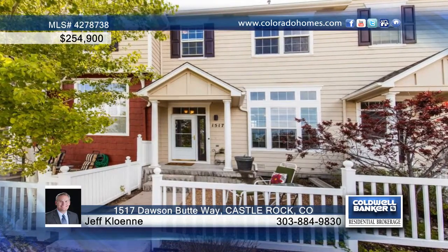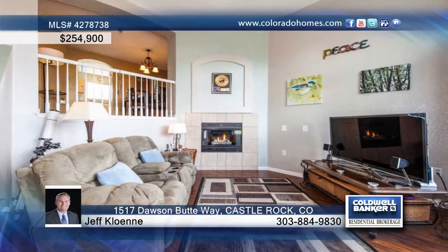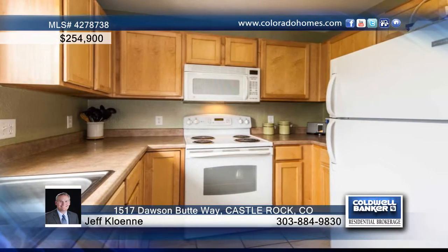This light and bright three-bedroom, three-bath townhome is seated in the desirable Redhawk community and is adjacent to open space. The two-story great room features a cozy fireplace and open space views that cannot be missed.